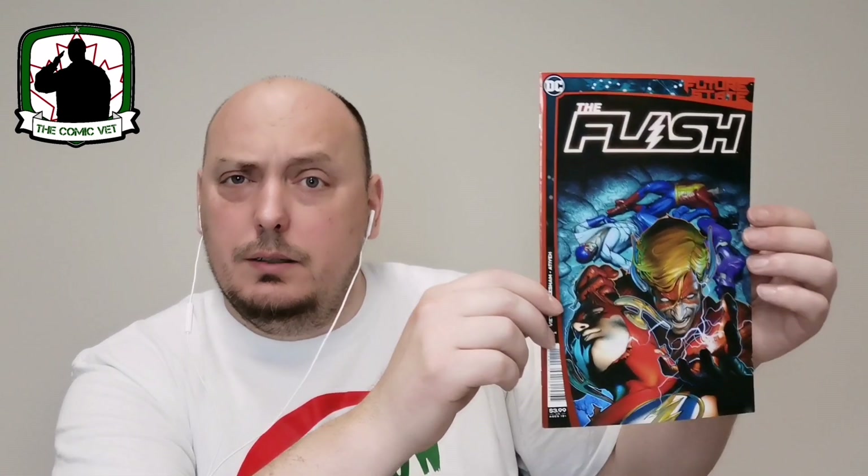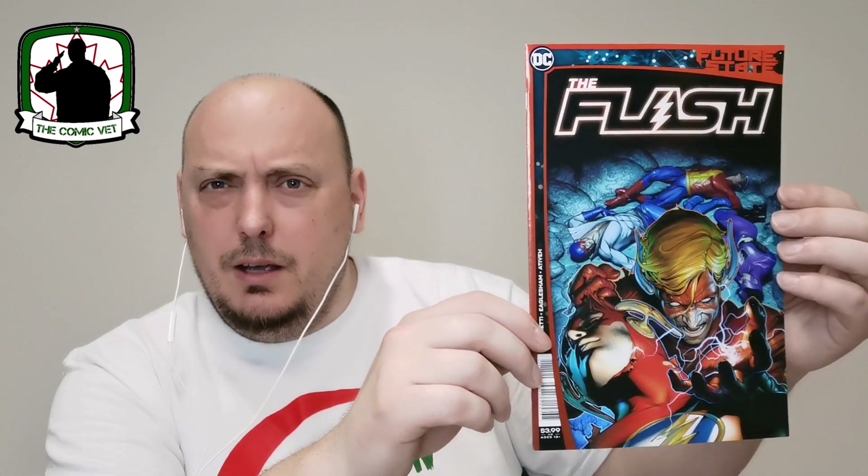From Future State, this is The Flash issue number one. Very cool — I don't think I've read this book, and I did read a lot of the Future State stories. Future State Flash number one.